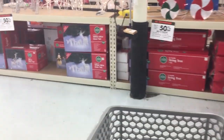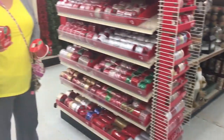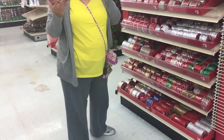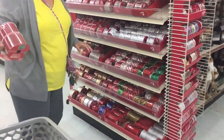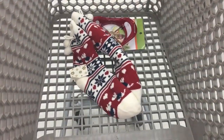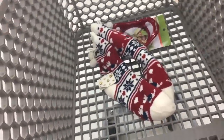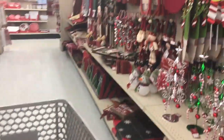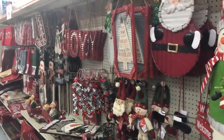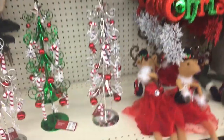Out here we've got some lanterns — super cute lanterns. We've got more of what I'd still consider my theme over here, not this other stuff.